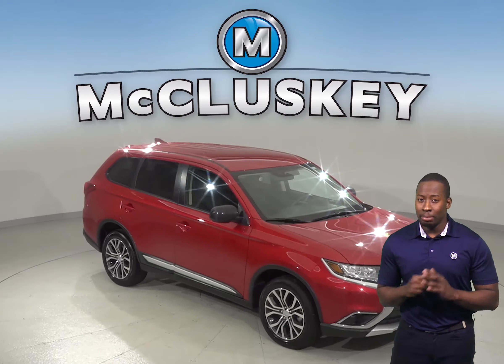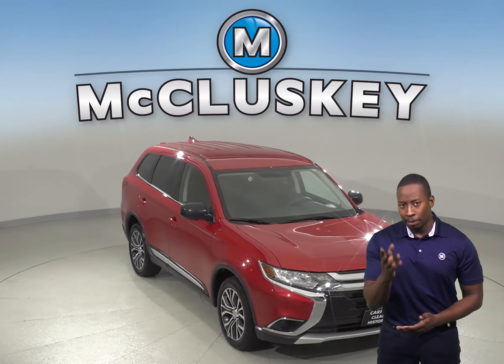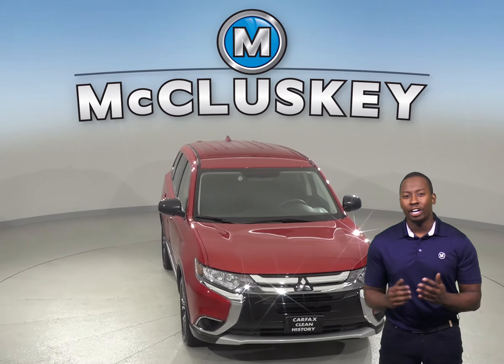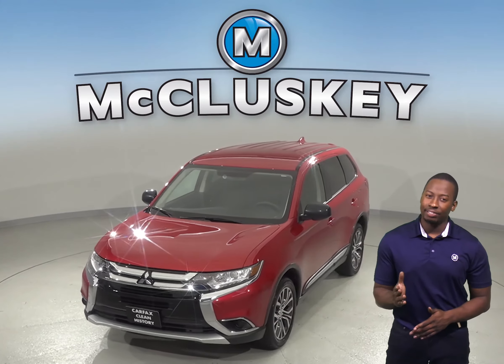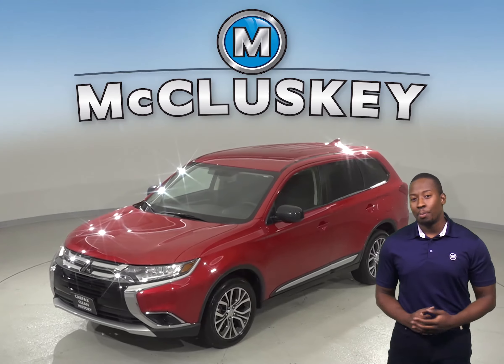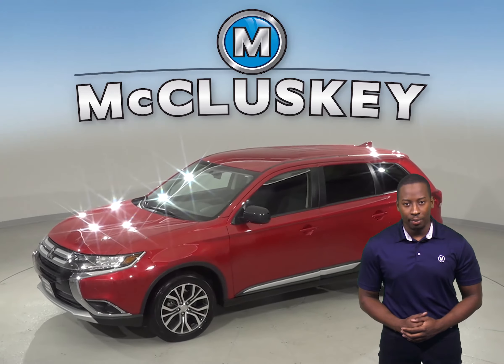Check out this 2018 Mitsubishi Outlander. It has about 20,000 miles on the odometer, and under the hood there is a 2.4 liter i4 engine with a CVT transmission. It gets up to about 29 miles per gallon on the highway.